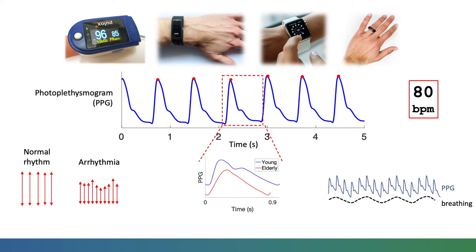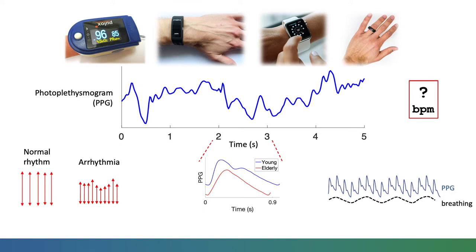Of course, there are great challenges to analysing the PPG, including handling motion artefact.